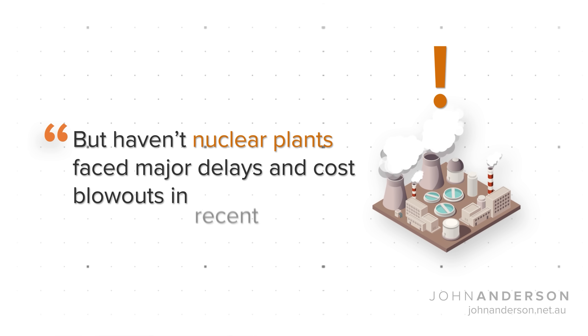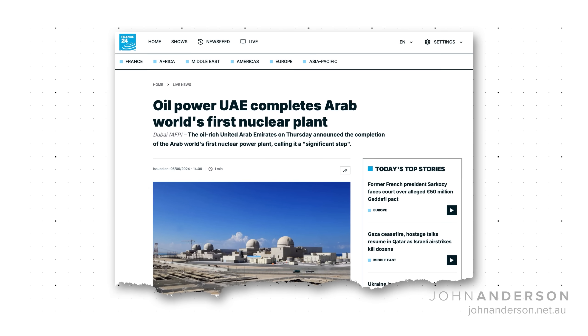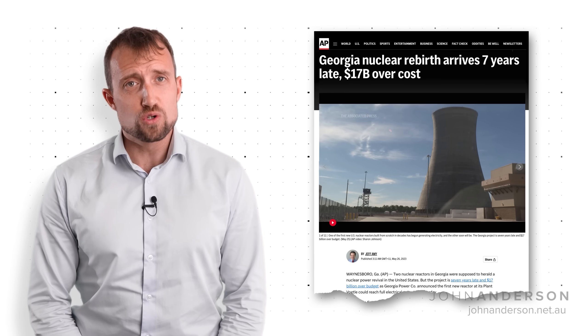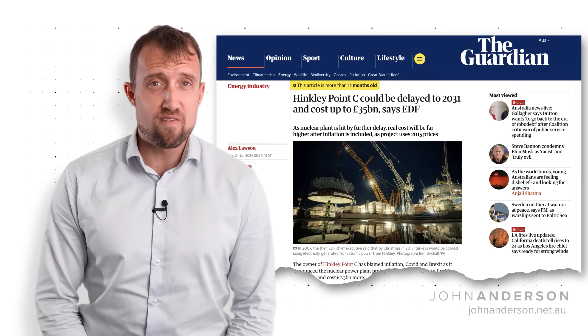But haven't nuclear power plants faced major delays and cost blowouts in recent years? Some have, and some haven't. Many plants in China and Korea have been built on time and on budget. Even in the UAE, a country building its first nuclear power plant, was successfully able to deliver four reactors close to the scheduled time and budget. But in the West, things have been different. Two new reactors added to the Vogtle plant in the US state of Georgia arrived seven years late and doubled the original cost. The UK's Hinkley Point C has experienced similar cost overruns and is expected to arrive more than a decade behind schedule. While COVID had a major impact on supply chains and workforces for these projects, there were other factors including changes in plant design, complex financing arrangements, bankruptcy, and regulatory challenges.